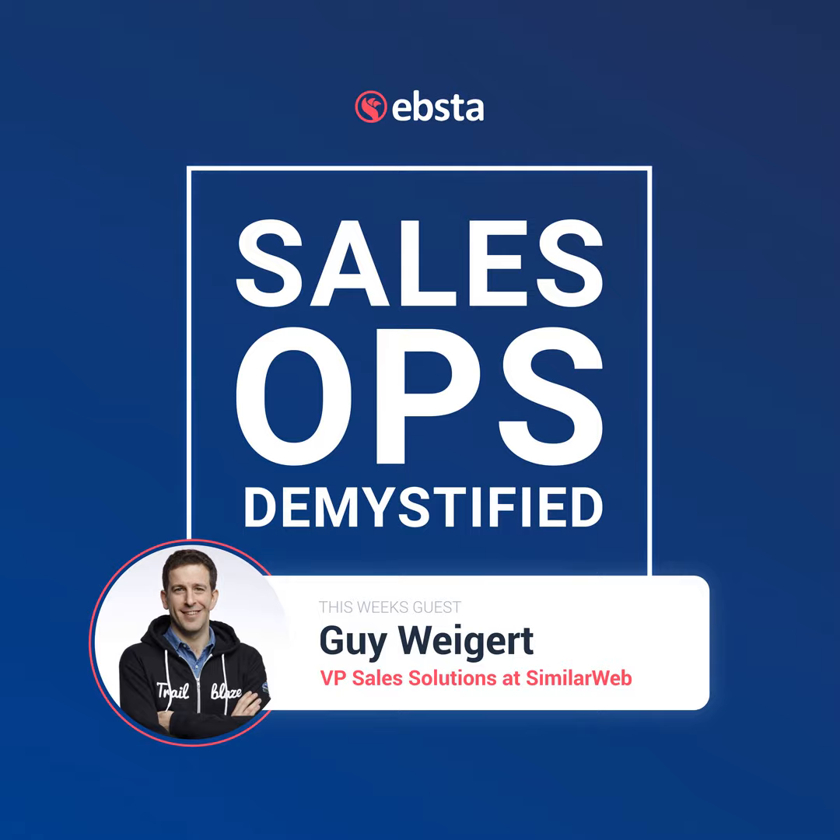Who has influenced you the most in regards to sales and sales operations in your career? It's a tough question because at Criteo, me and my peers were kind of the first sales ops frontiers in the company — we joined a completely brand new organization and had to establish a lot of things from scratch. I'd probably say Matthew Cheniot, who was my peer at the time and is now VP of Sales Operations at AB Tasty in France. He's probably been the most thoughtful partner throughout this sales ops journey, giving me a lot of thinking around compensation plans and forecasting processes at early stages.